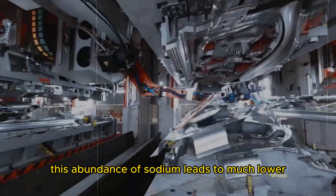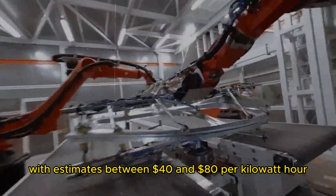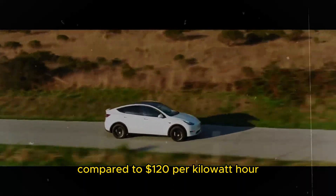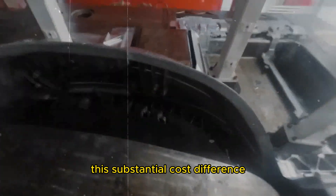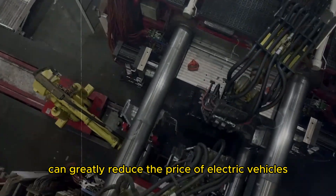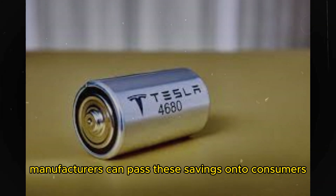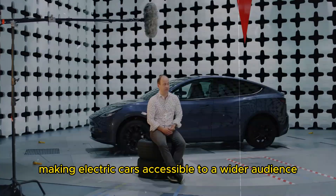This abundance of sodium leads to much lower production costs for sodium-ion batteries, with estimates between $40 and $80 per kilowatt-hour, compared to $120 per kilowatt-hour for lithium-ion batteries. This substantial cost difference can greatly reduce the price of electric vehicles. By lowering production costs, manufacturers can pass these savings on to consumers, making electric cars accessible to a wider audience.